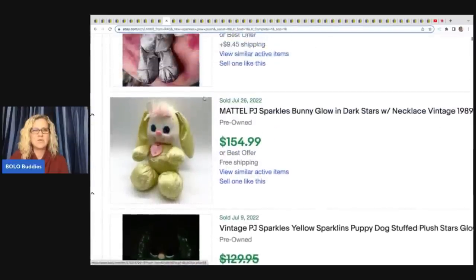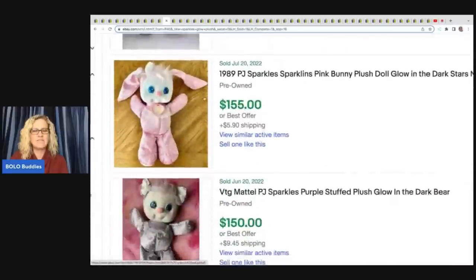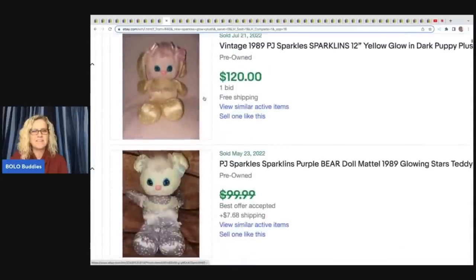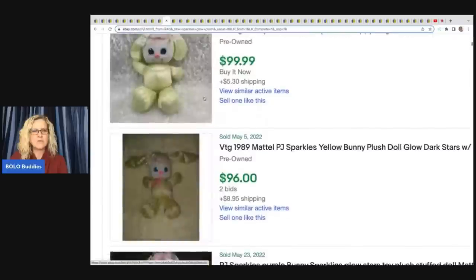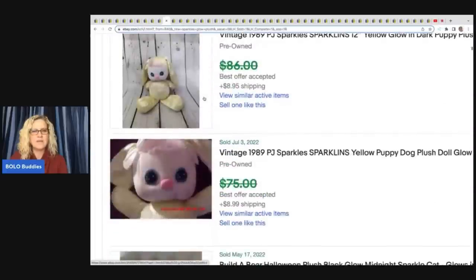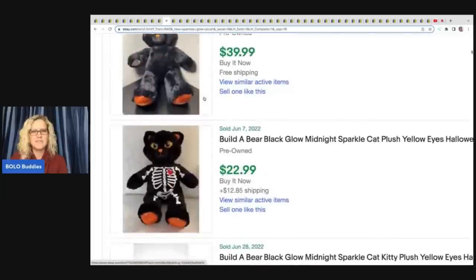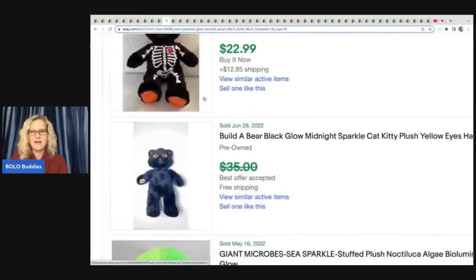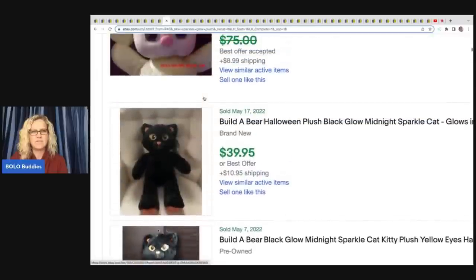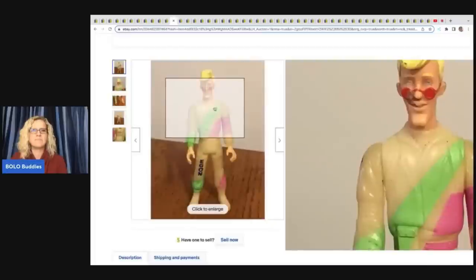This is not a fluke — look at all of these sold: $175, $155, $150, $154. Definitely a big money bolo. So if you see this plush, you definitely want to pick that up. There are also some Build-A-Bear versions where I think the eyes glow — not a huge money bolo but a nice little pickup.